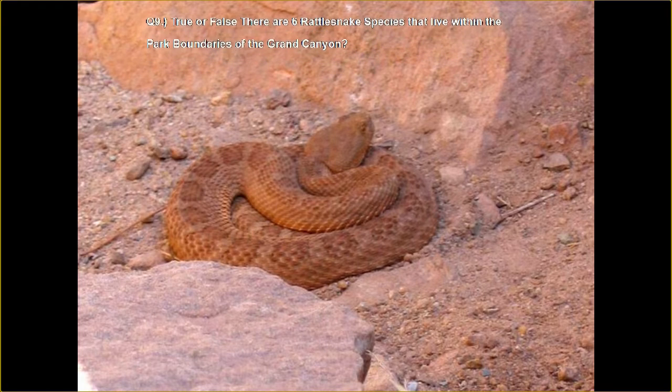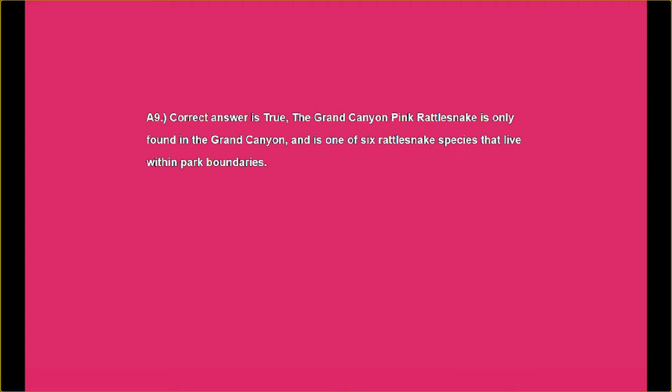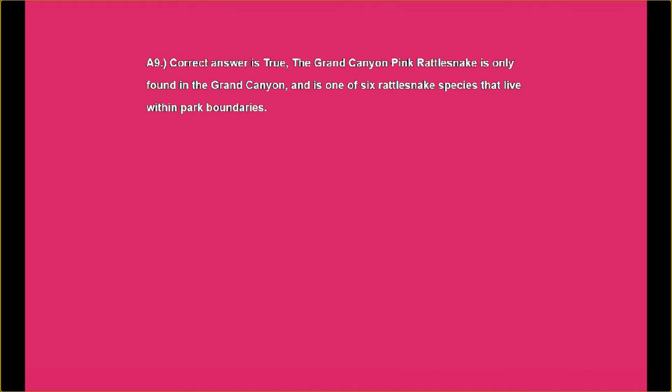Thanks for watching, and we hope you walk away today learning something from these videos. We do try to make it both educational and fun for everyone. Answer nine: the correct answer is true. The Grand Canyon's pink rattlesnake is only found in the Grand Canyon, and is one of six rattlesnake species that live within the park boundaries. Yep — I don't want to go now.